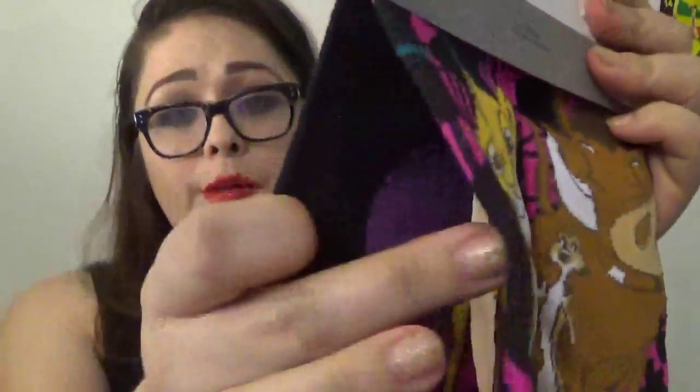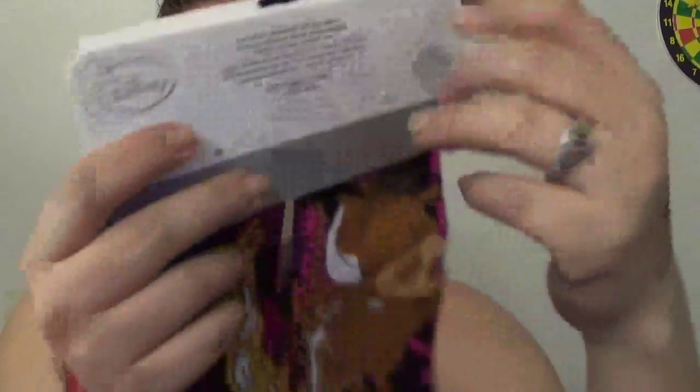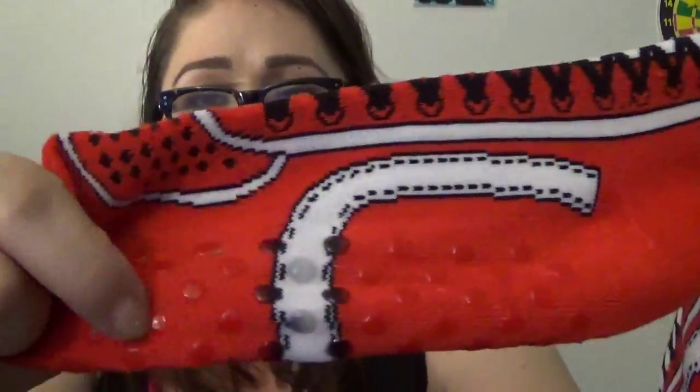I got myself some socks. The Lion King ones come in a pack of two for $2.96 — one has Simba, Pumbaa, and Timon, and the other side is grown-up Simba. I also got socks that look like tiny tennis shoes — like the ones for babies who ride in strollers. I got them just for around the house and they have grips on the bottom, so they're like slipper socks.